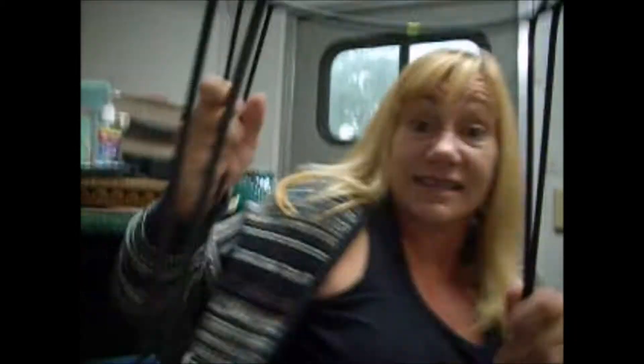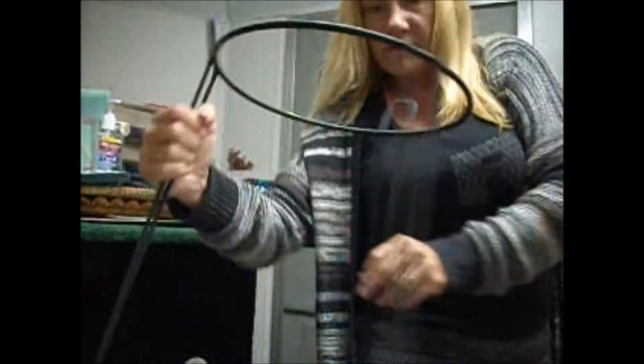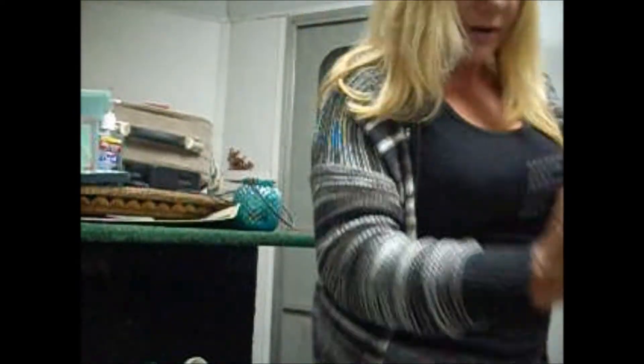My neighbor Janice is going to be jealous when she sees this. It's a plant stand — you can see it. It is only $2. Again, what a bargain.